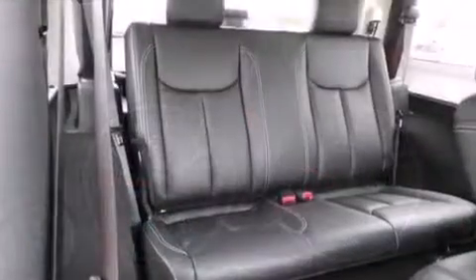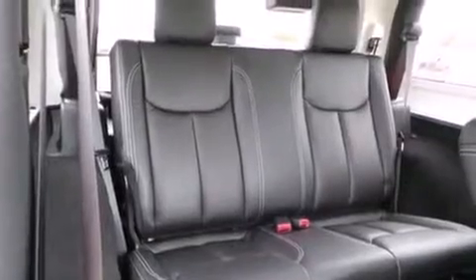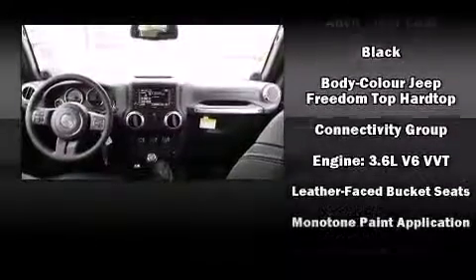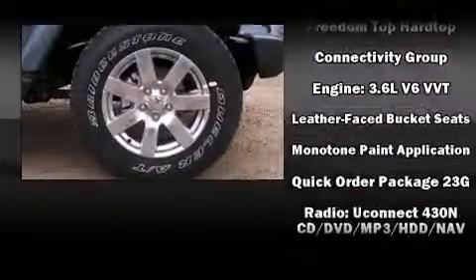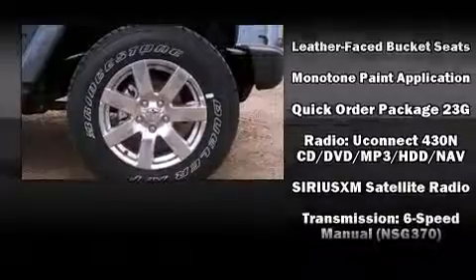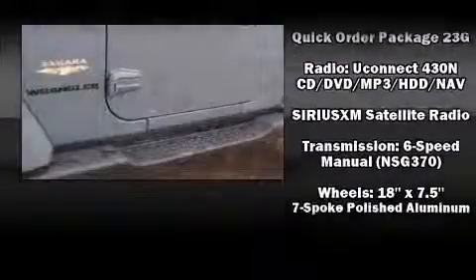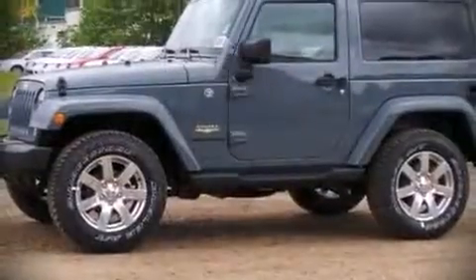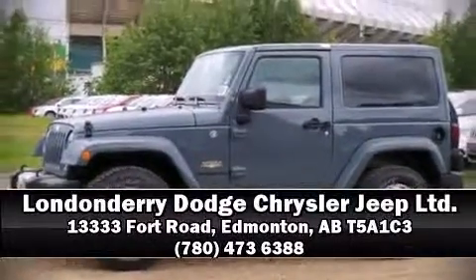Jeep ensures the safety and security of its passengers with equipment such as dual front impact airbags, ignition disabling, and four-wheel disc brakes with ABS. Brake assist technology provides extra pressure when applying the brakes. Our sales reps are knowledgeable and professional — please don't hesitate to give us a call.